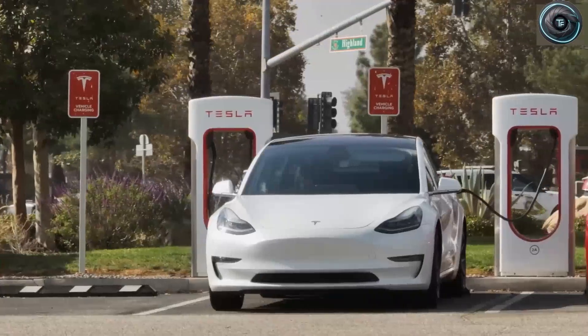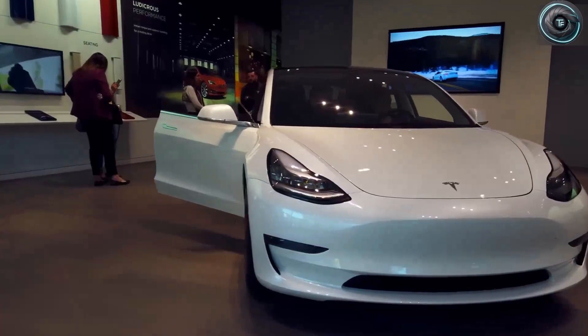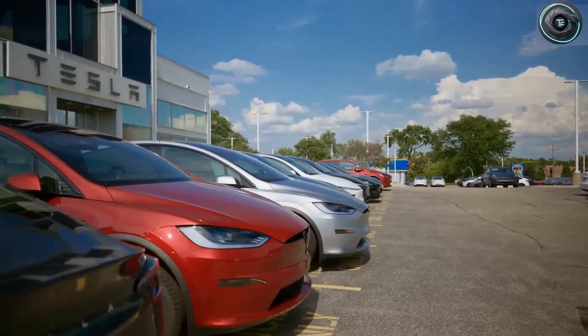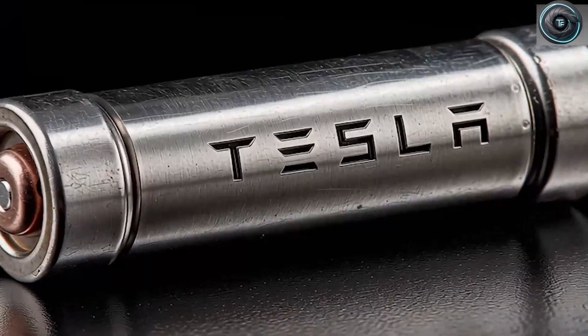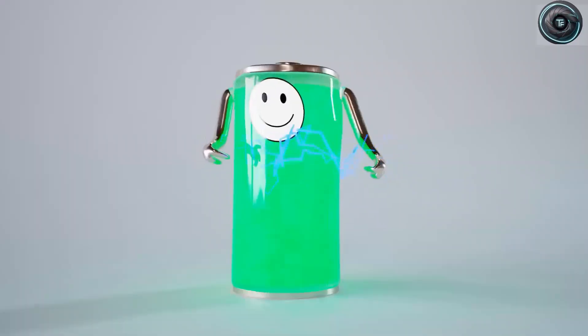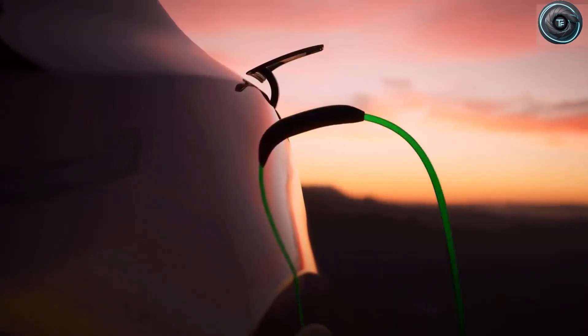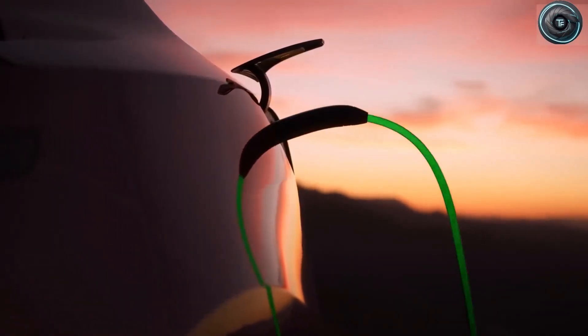For Tesla, that number isn't just about bragging rights — it changes the economics of owning a car. Right now, the hidden worry for every EV owner, especially those who've been driving for years, is battery degradation. After three or four years, you might lose 8% of capacity. Buyers know it and it hits resale value hard. Nobody wants a used electric car if they're not sure how much life is left in its most expensive component.